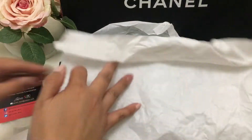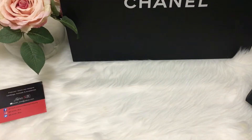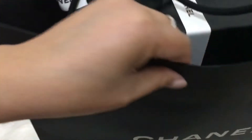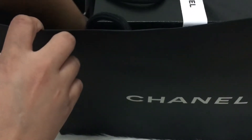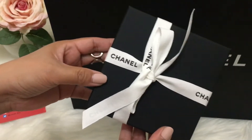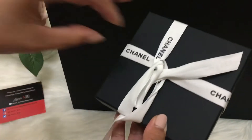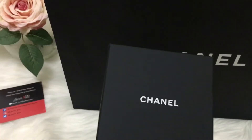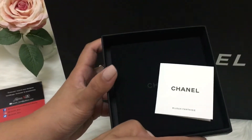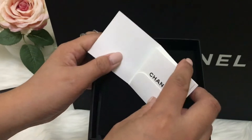Let me put that away. Here's the other bag. I got this small one. Let's see what's inside — here it is, a little something. I love Chanel accessories, especially the earrings and necklaces.